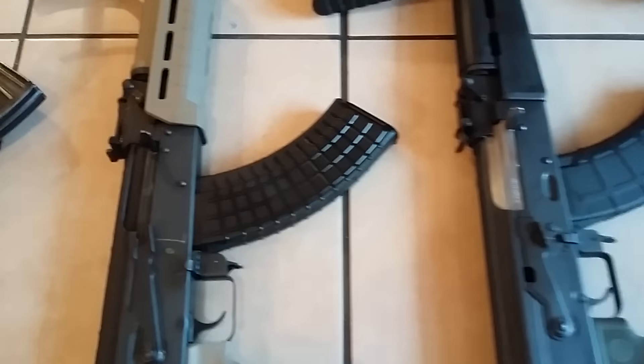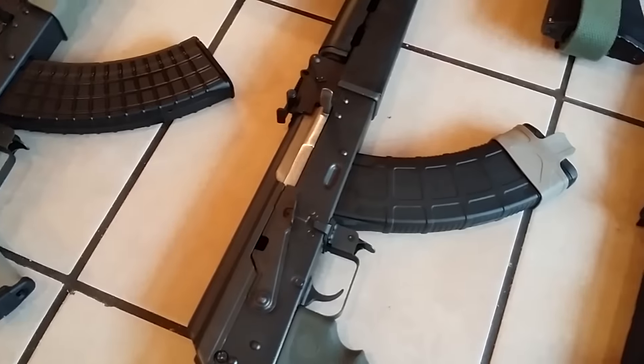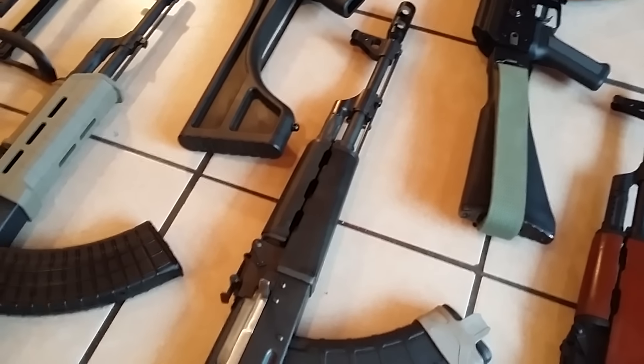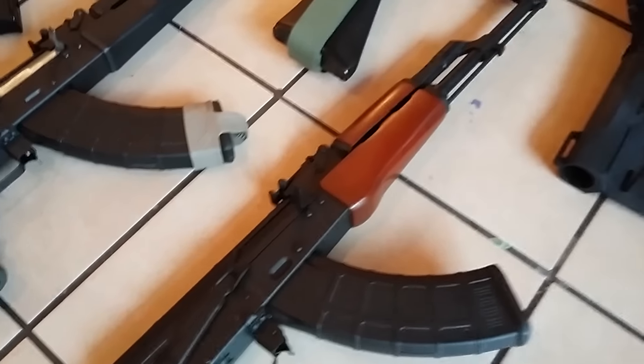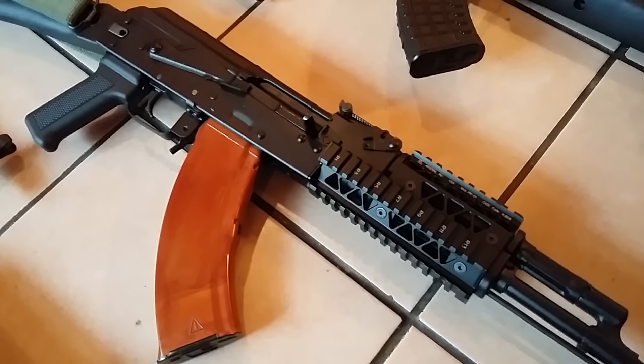They're all real - no Pro Mag here. These are all Circle 10 magazines, the ones with the waffle pattern. These are Magpul steel-reinforced magazines.